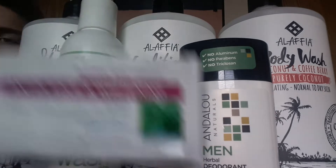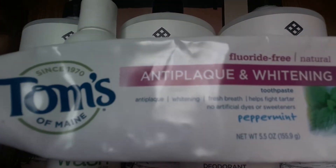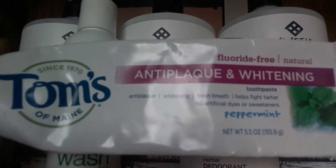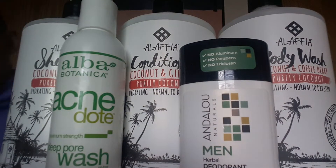So first off, I brush my teeth with Tom's toothpaste. I don't have any complaints — I've been using this basically ever since I went vegan, so like three years, and it works fine.